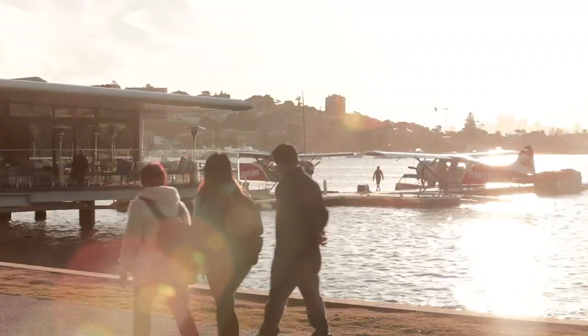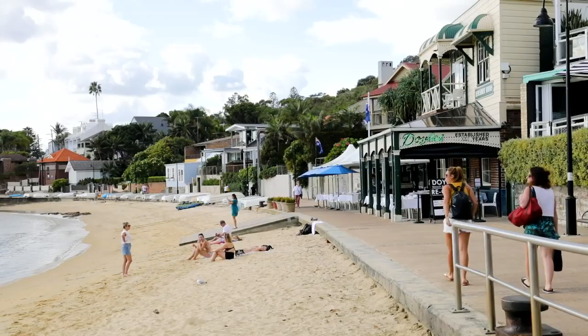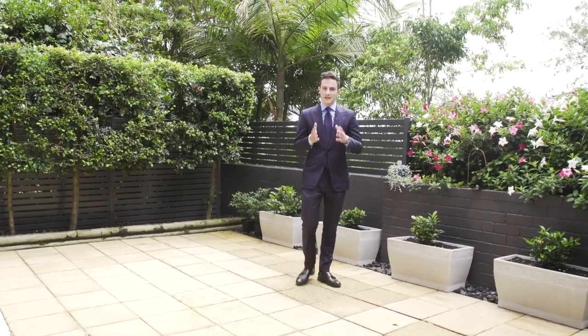Just moments walking distance down to Rose Bay North shopping village and a short drive down to Watson's Bay — this lifestyle is one that many people dream of. This apartment definitely isn't going to be around for very long. I look forward to meeting you at one of the upcoming inspections.